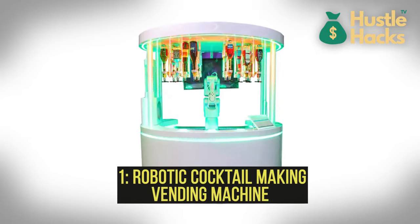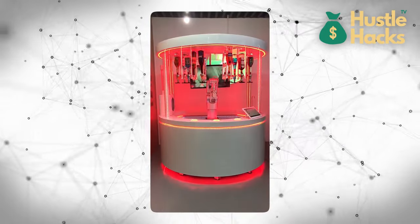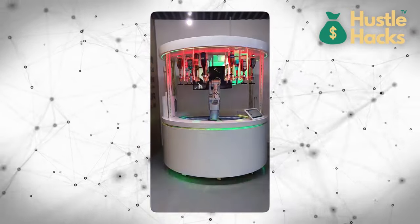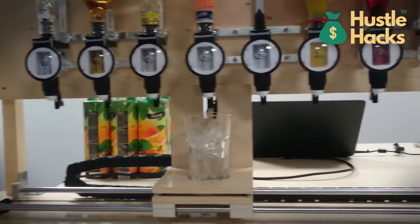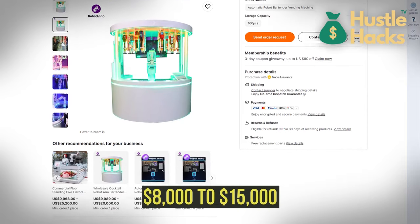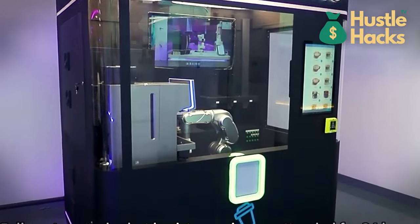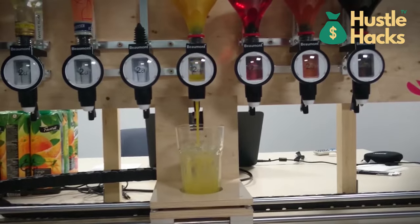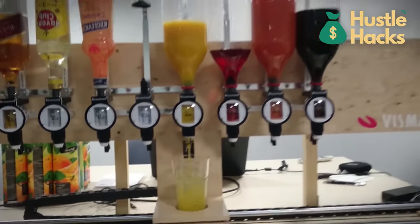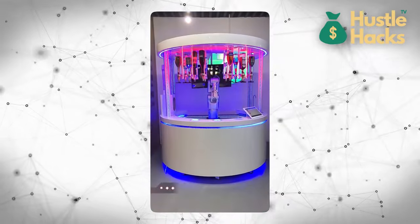Number one: robotic cocktail making vending machine. This marvel of technology combines precision and artistry to craft your favorite cocktails. The estimated cost to purchase one of these machines can range from $10,000 to $20,000, depending on the features and functionalities. Customers interact with a user-friendly interface where they can select their desired drink, from classic martinis to exotic concoctions. Behind the scenes, a complex system of pumps, mixers, and dispensers works seamlessly to deliver the perfect drink every time.